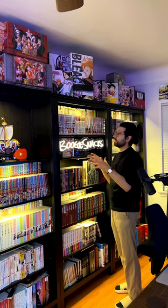I feel like manga collections are such a part of a physical representation of what we're into, and this is very much mine.